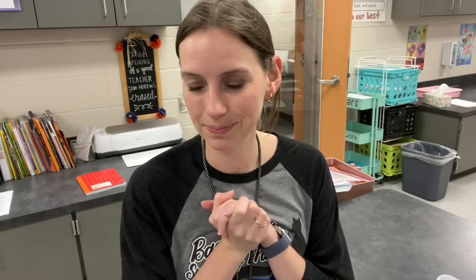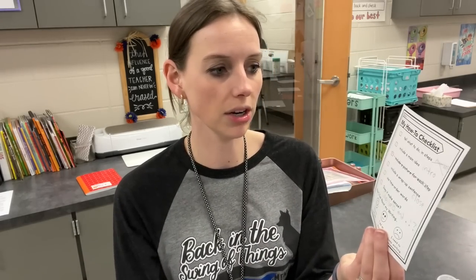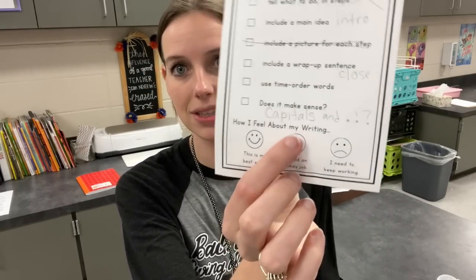I also used a how-to writing bundle from when I taught first grade — I probably purchased it in 2018 or 2019. It had a little how-to checklist. After the rough draft, we went over how to set up notebook paper, since that's something we're doing to get ready for fourth grade. I used my big magnetic notebook paper and showed them where to put the title and their name. We talked about how the main idea is the same as the intro, the wrap-up sentence is our closing, and 'does it make sense' means capitals and periods. They did their writing, checked off the checklist when done, and then turned it in. From what I saw, they turned out fabulous.